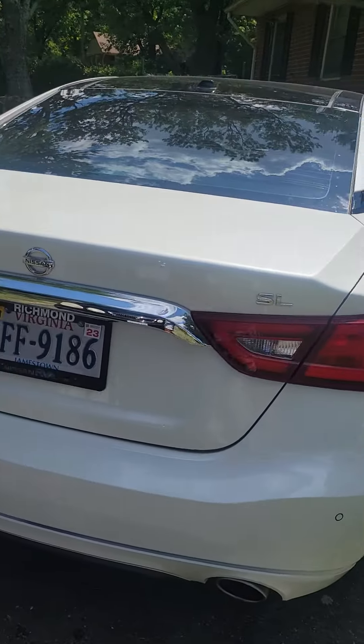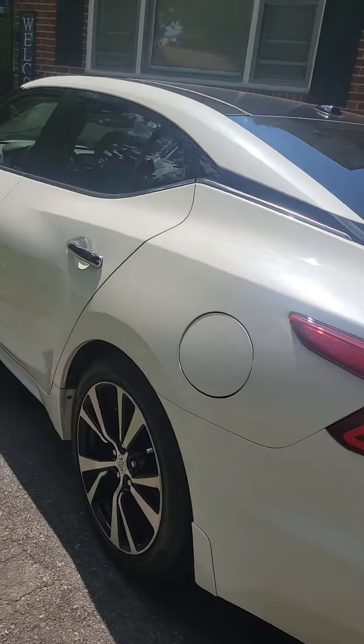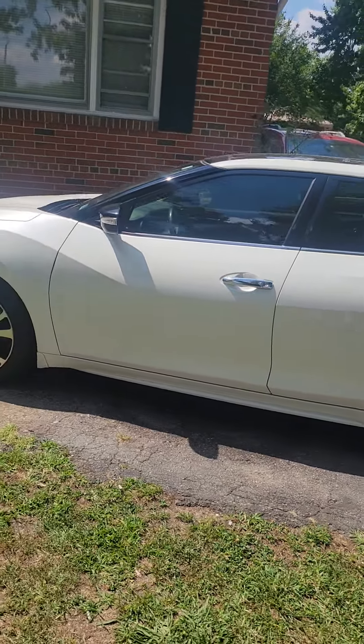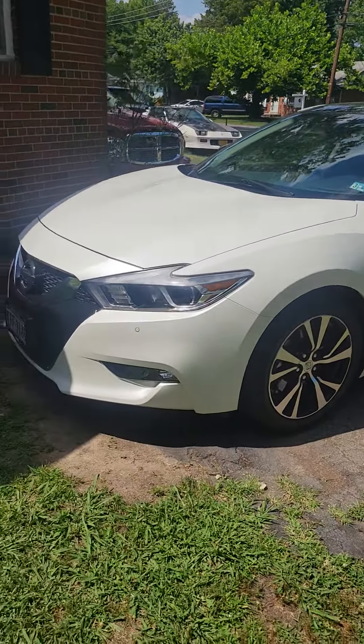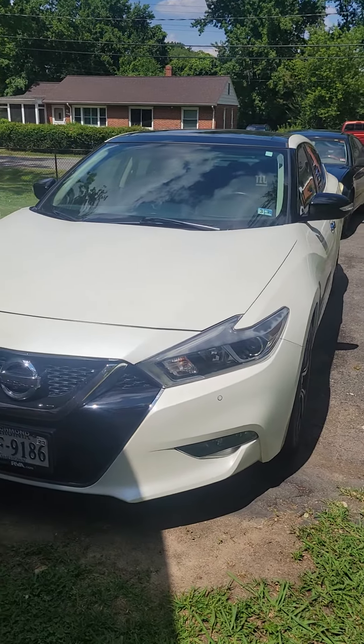Right here we got the 2018 Nissan Maxima. For some reason, people always trying to race me when I did drive this car. People pull up next to the light, they're always trying to race. This thing is really, really fast though. I think it's only got like not even 40,000 miles on it yet.